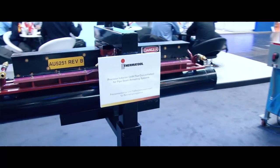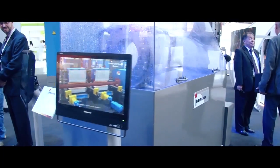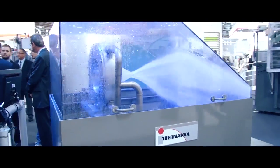We also make a wide variety of products, so we're showing all our different technologies here today: foundries, forging, and other metals processing.